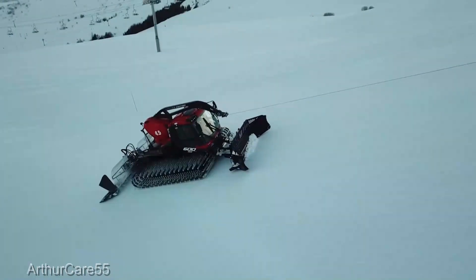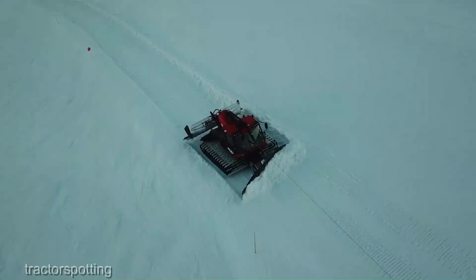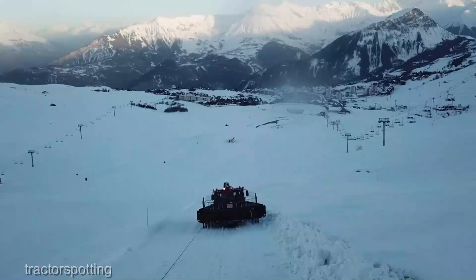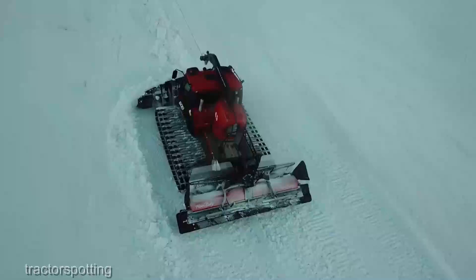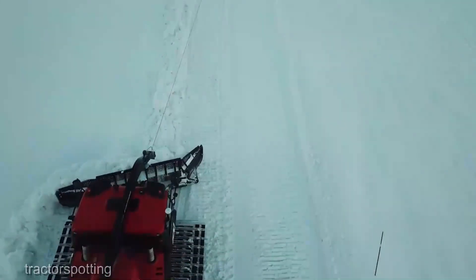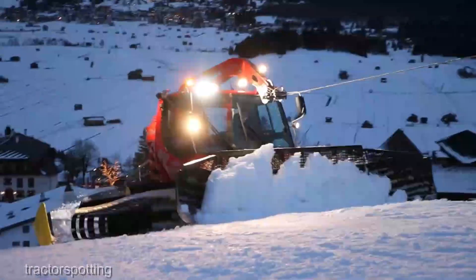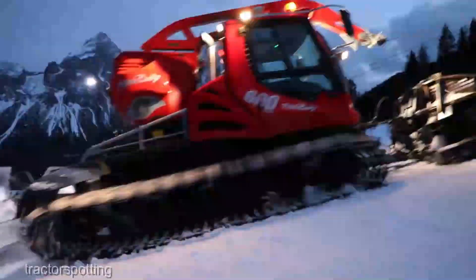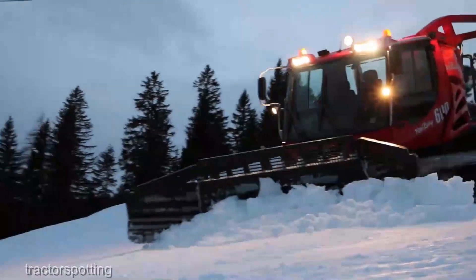It's like painting a masterpiece in the snow. With features like advanced grooming implements and state-of-the-art snow management systems, the Pistenbully 600 transforms even the wildest winter wonderland into a skier's paradise — it's a partner in creating unforgettable winter experiences. Pistenbully has gone above and beyond to ensure that your time in the cab is productive and comfortable. The ergonomics are top-notch and the visibility is unparalleled.